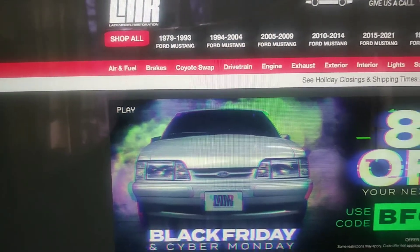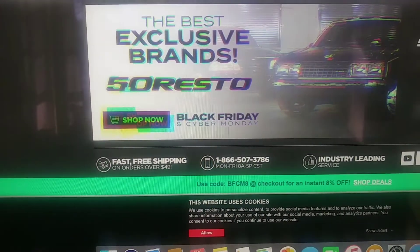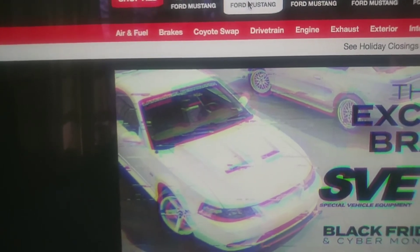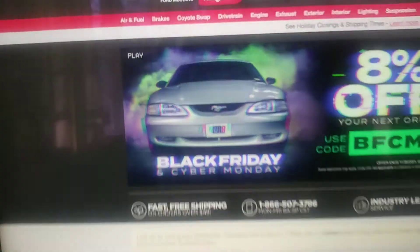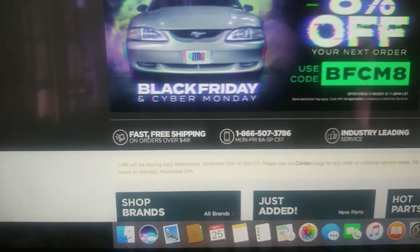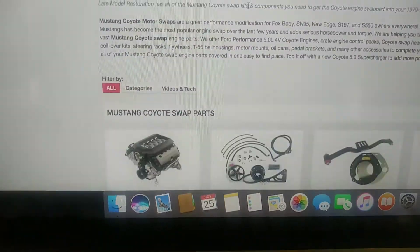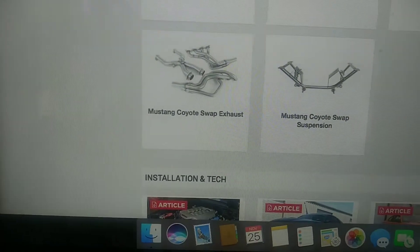The last one is LMR, where I actually ordered my Cobra-style headlights from. You can select your Mustang year — mine is a 94 to 04 — and they have tons of stuff. Since it's Black Friday, things are a bit cheaper. They have tons of engine kits, including if you want to swap to a 5.0 Coyote.